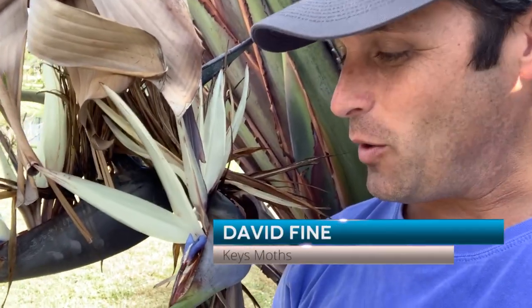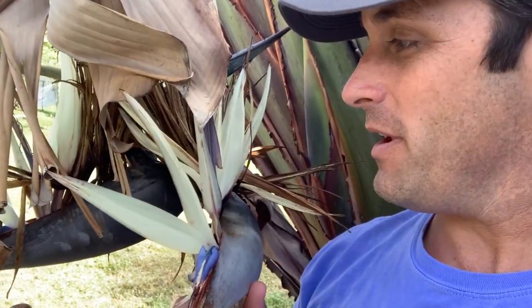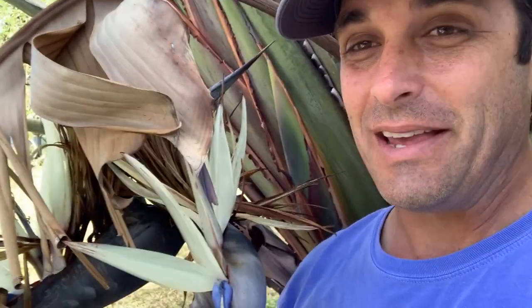Hey guys, David Fine here from Keys Moths. I'm sitting here with my bromeliad — it's a bird of paradise, a white bird of paradise. It's not a native, but this is pretty much the extent of my gardening expertise. If it doesn't grow easily, I have a hard time. I struggle with my green thumb.